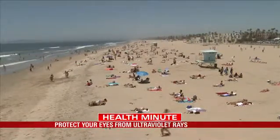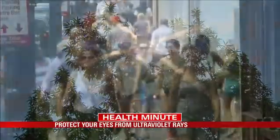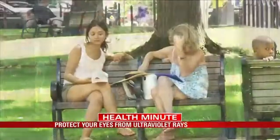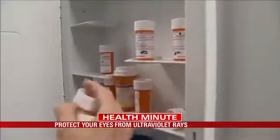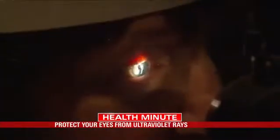A majority of Americans don't have all the facts when it comes to protecting their eyes from ultraviolet rays, according to a recent poll from the American Academy of Ophthalmology. It shows many people are unaware that certain things can cause people to be more susceptible to UV damage, including some medications and having a light eye color — blue, green, or hazel.